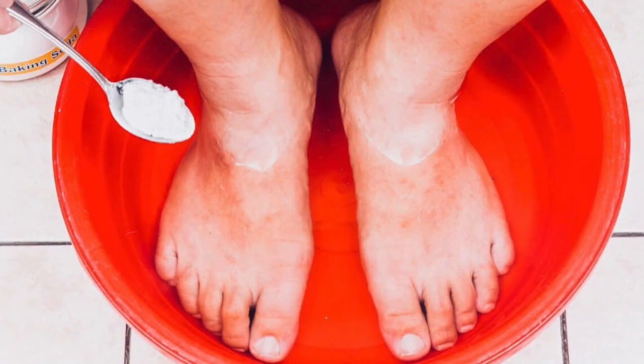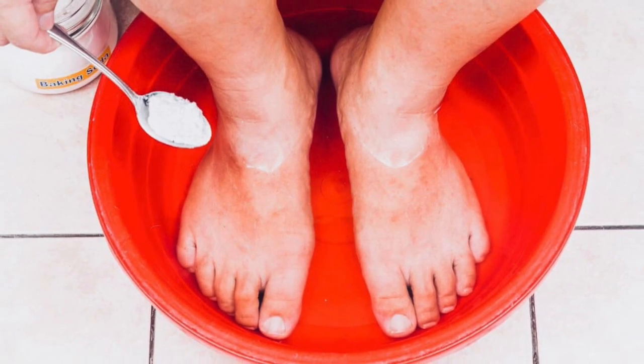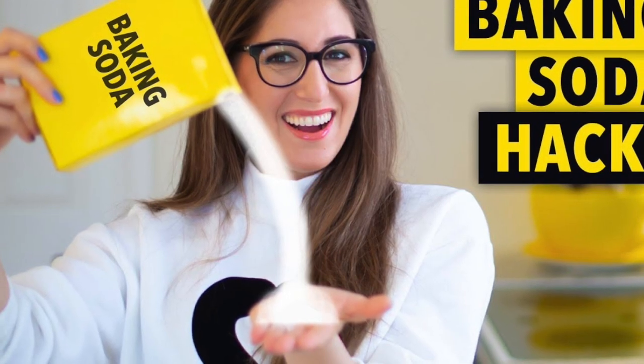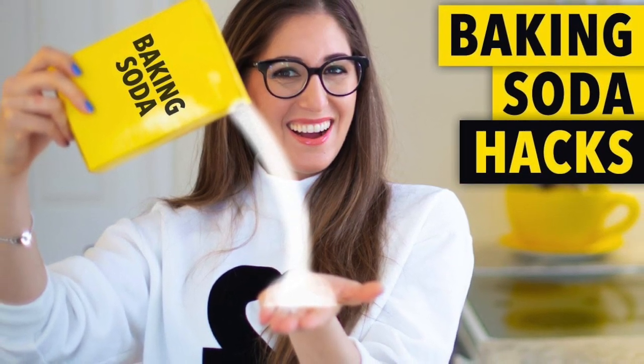4. Foot soak and exfoliator. Soak the feet in a mixture of 3 tablespoons of baking soda and warm water to exfoliate, remove odor, and get rid of dirt. 5. A hand cleanser. Mix baking soda with water and use the paste to scrub the hands, remove odor, and disinfect them.